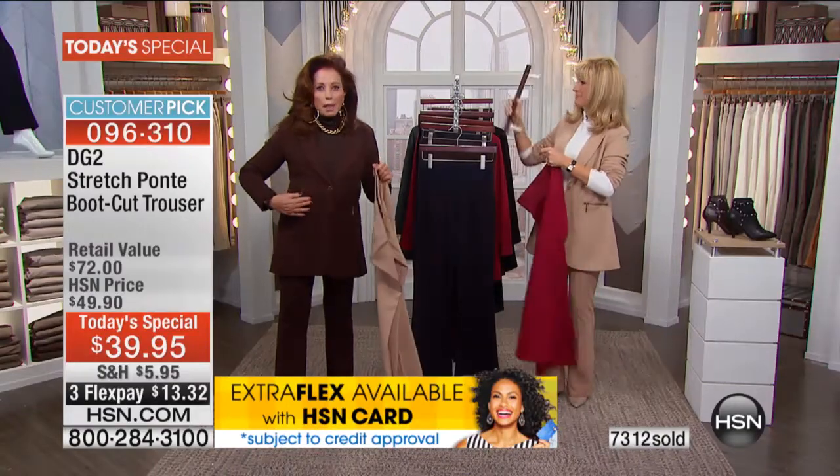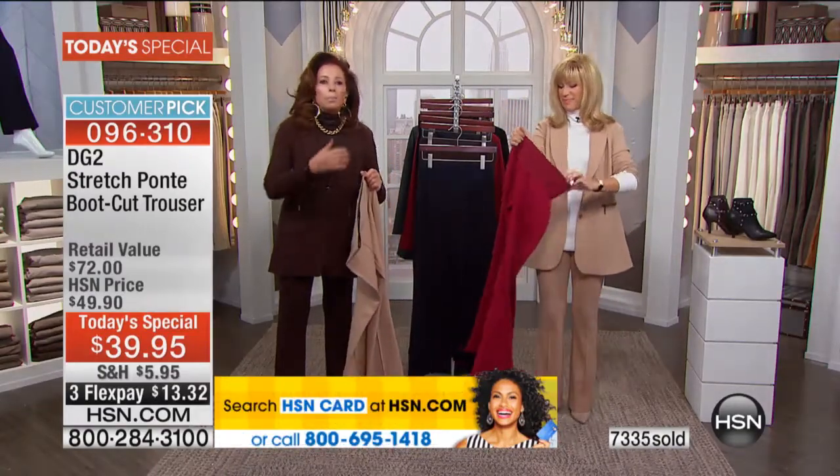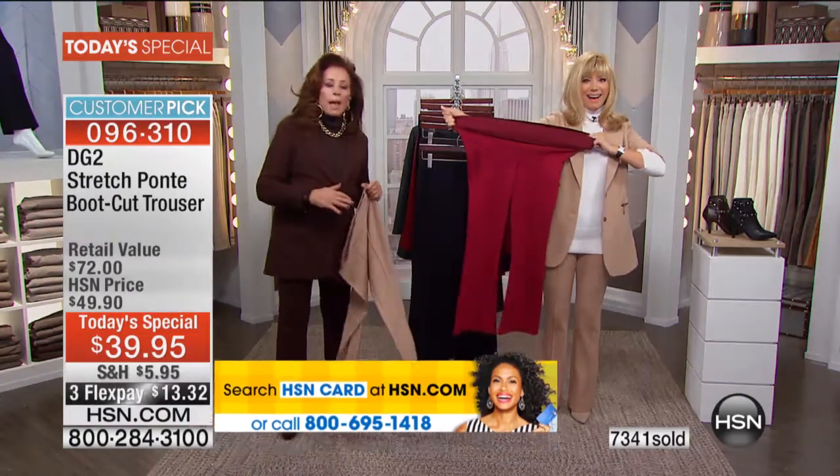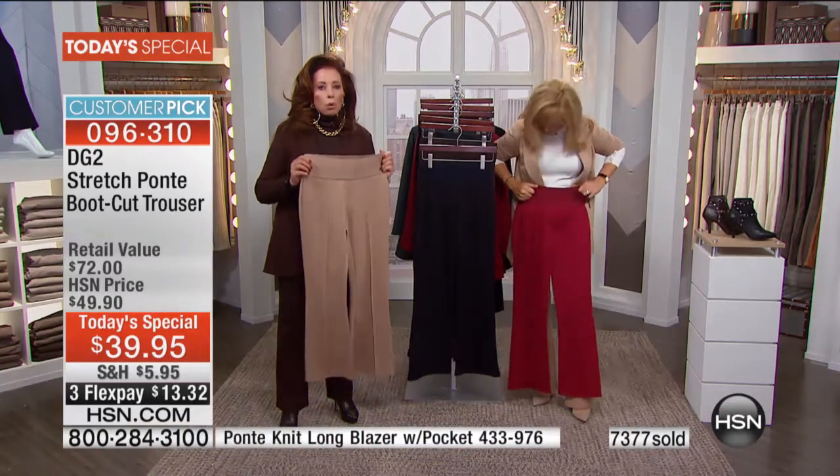I was sitting in the makeup chair with these on, walking around, bending over, getting my boots on — and this elastic never rolls.